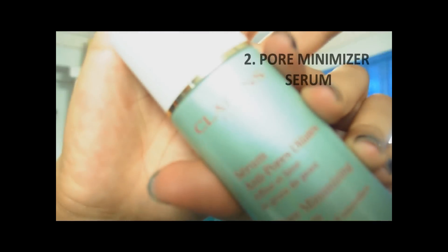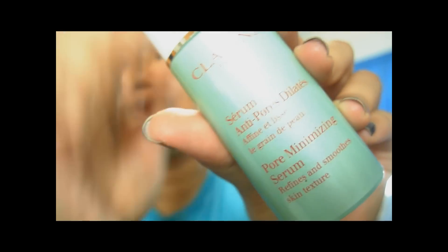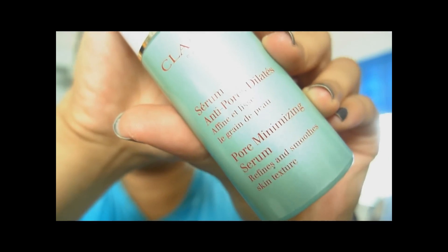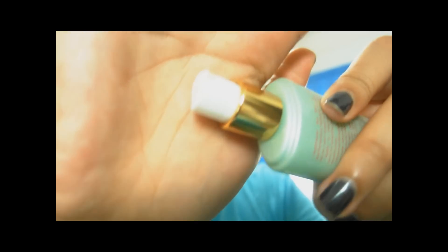The one I'm using currently is my favorite — it's the Clarins Pore Minimizing Serum. It's a very chic bottle and it comes in a pump. I'm basically going to pump one pump and use my finger to put it on the areas where I have enlarged pores. For me these are my trouble areas, but if you have trouble areas elsewhere you can put it there as well.